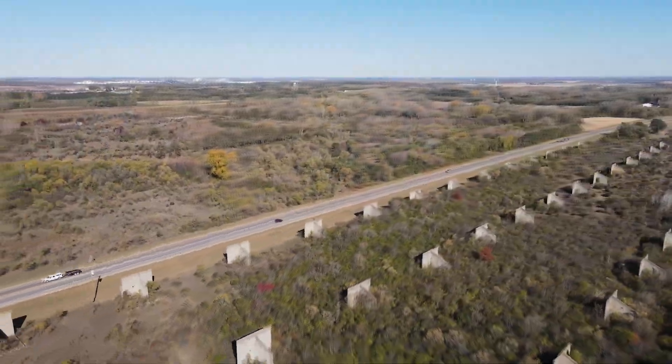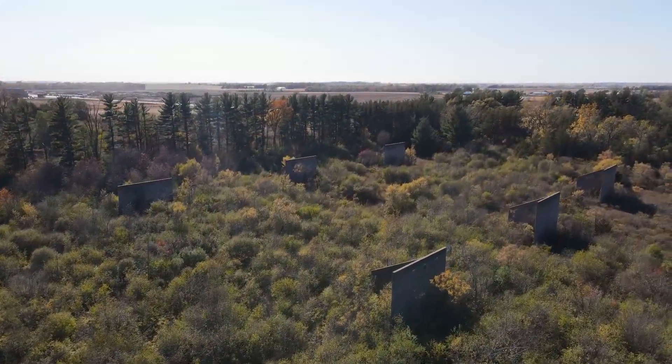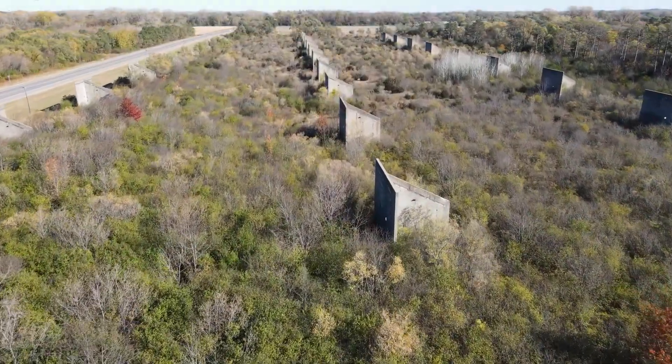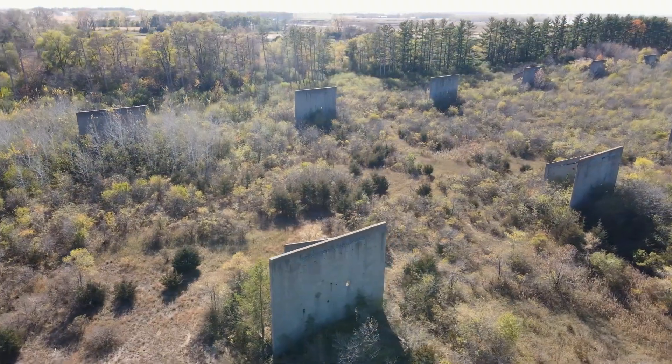The Army gave the whole property to the University of Minnesota after the war, including a lot of other land around it that the U of M mostly uses for agricultural research. But they are still figuring out what to do with this strange leftover piece of an old war factory.